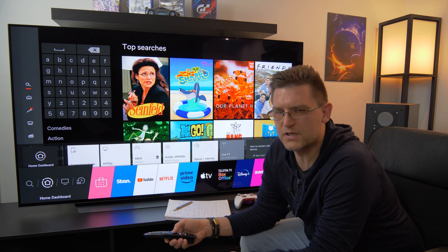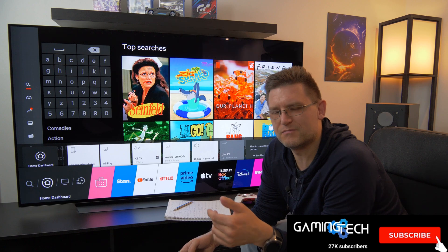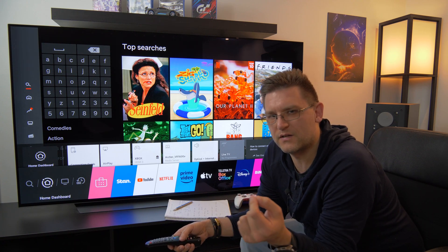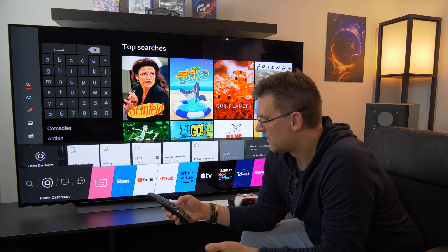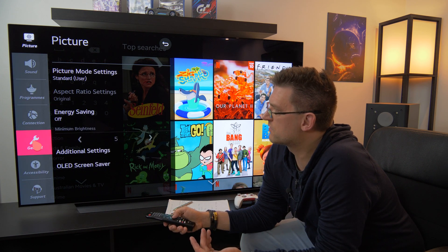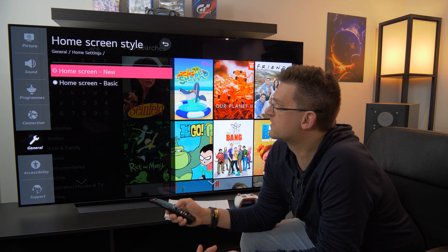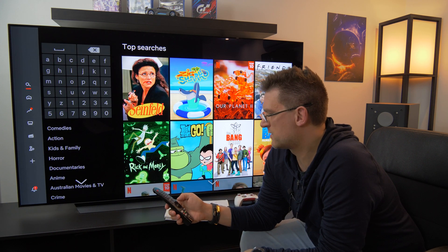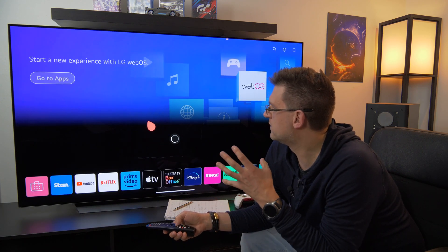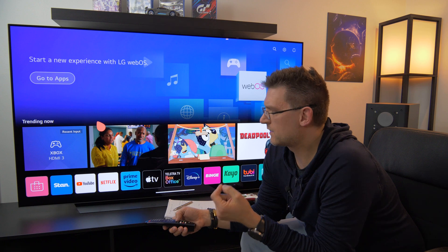Now let's talk about the biggest feature update in the latest firmware: the new home menu or user interface. In my opinion, very briefly, the best feature of the update is actually that you can disable the new home screen, because I personally don't like it. To enable or disable it, go to General, then Home Settings, then Home Screen Style — you can enable the new one, press the home button, and it loads the new interface.